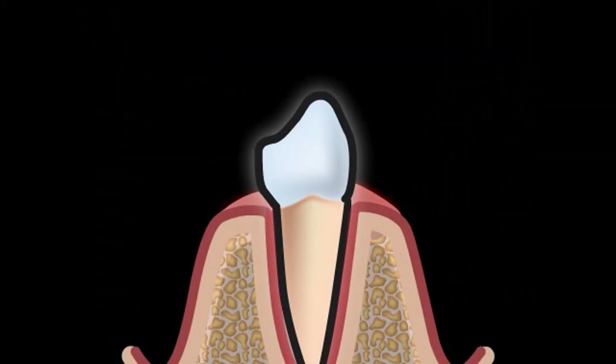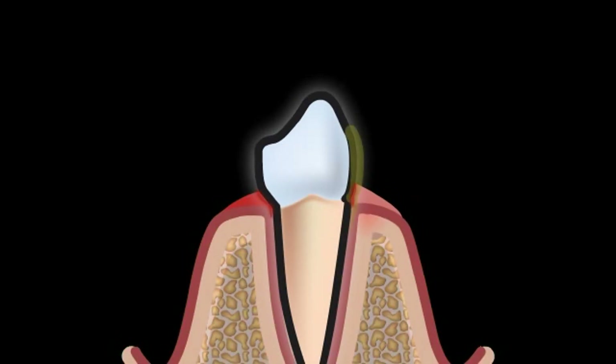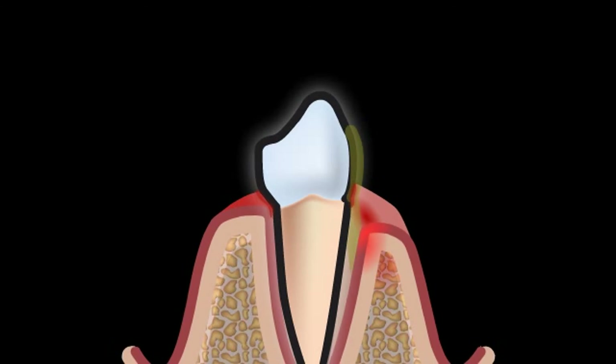If the inflammation of the gums is not treated or treated incorrectly, then the inflammation may turn into a chronic inflammation of the periodontal apparatus, or so-called periodontitis. You can find out more in the video entitled Periodontitis.